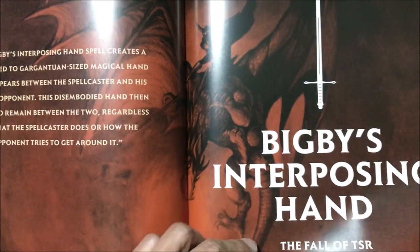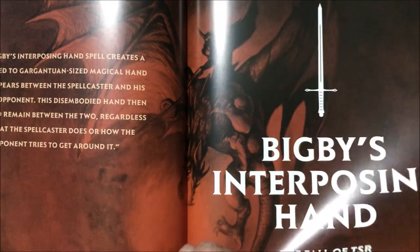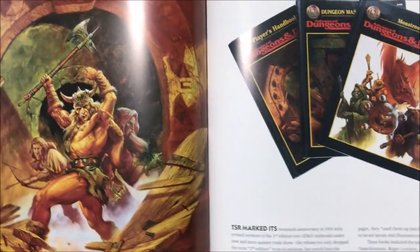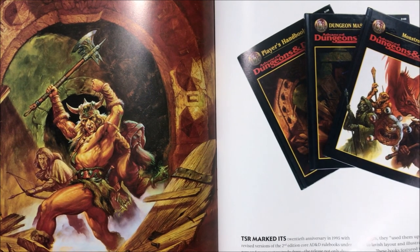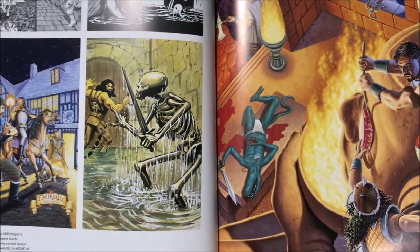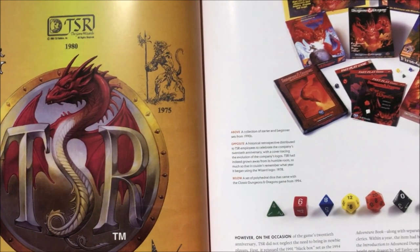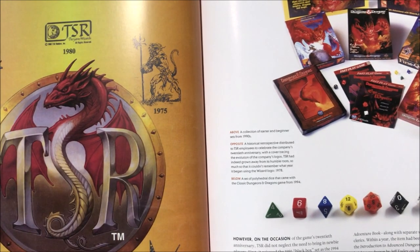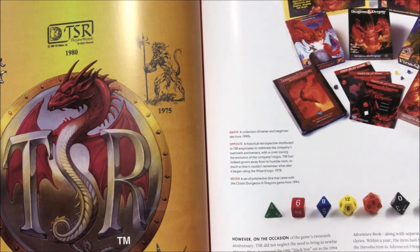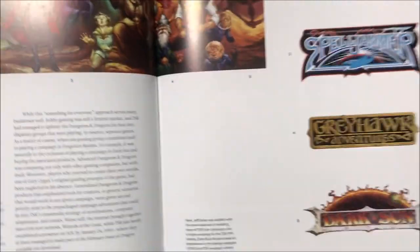And then came the fall of TSR. TSR's assets were taken over by Wizards of the Coast, which is part of Hasbro, so TSR itself is gone — all their assets were transferred for all their RPGs. Here are the dice. They started in 1973 — wow, I didn't know they started that early.